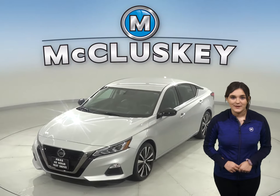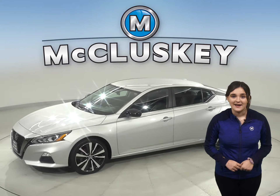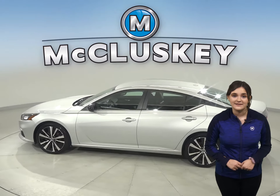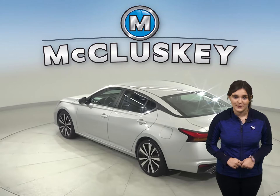Here we have a 2019 Nissan Ultima. This four-door sedan has a remote vehicle start, heated seats, steering wheel controls, and even a heated steering wheel. For extra comfort, you will have a dual zone climate control as well.